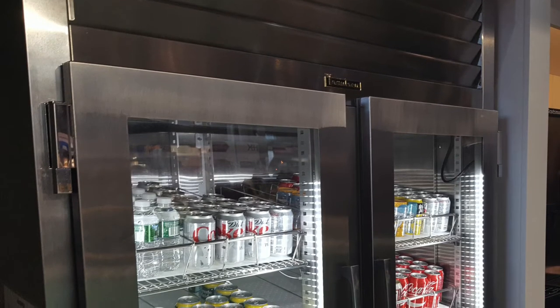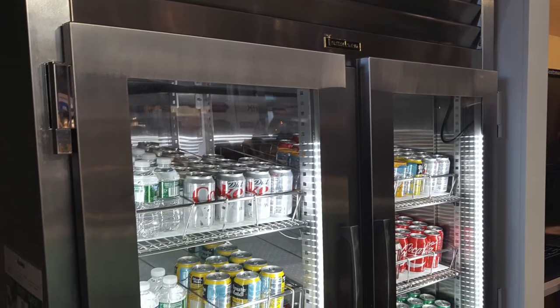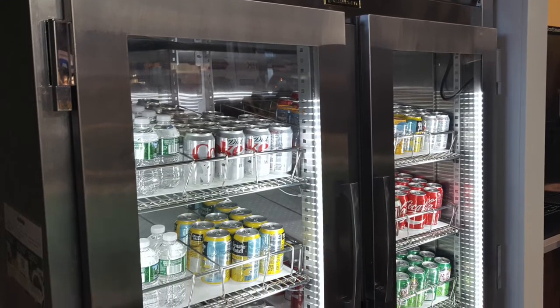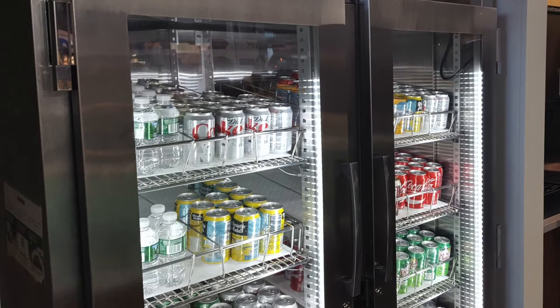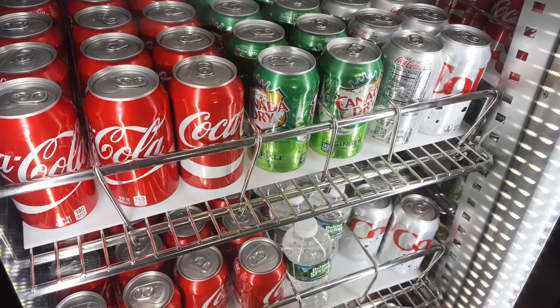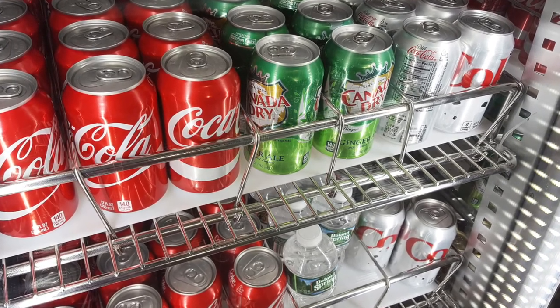For many of those front-of-house merchandising applications, Trollson also offers our patented LED door design. By building the lights right into the door frame, they are protected from damage and illuminate the product from the front. This provides for a really outstanding display of nearly anything, be it bottles, cans, cartons or even packaged foods.